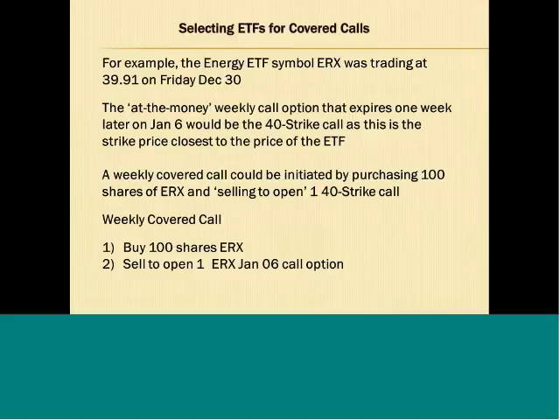Let's look at an example. The energy ETF symbol ERX was trading at $39.91 on Friday, December 30th. You could establish an at-the-money weekly covered call on that Friday by selling the 40 strike call. The ETF was trading at $39.91, and if you were to initiate a weekly covered call expiring one week later on January 6th, you would sell the 40 strike call as it is the strike price closest to the price of the ETF.